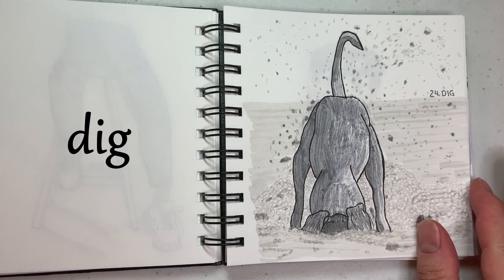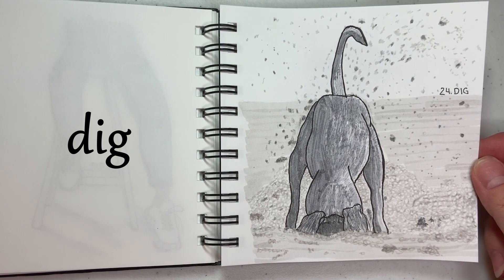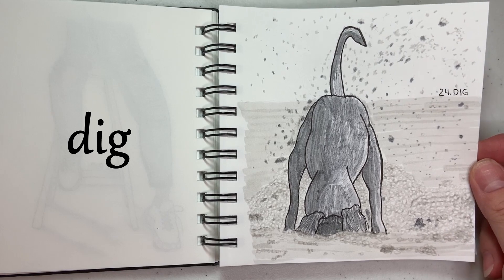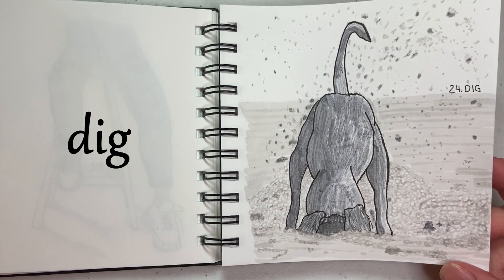24 is Dig. I have to confess, my original thought was to draw a picture of a child picking their nose, but my mother told me I better not dare do that, so we resorted to the dog digging in the sand.